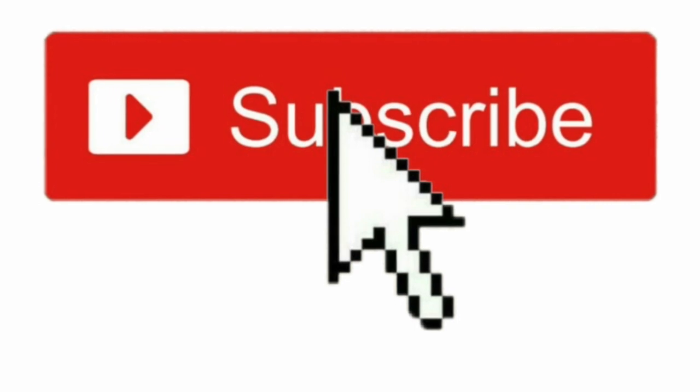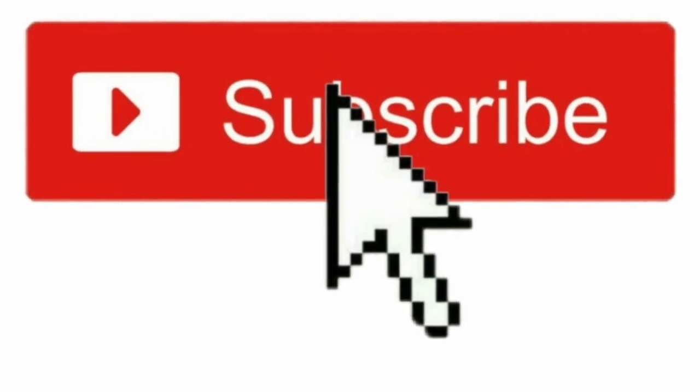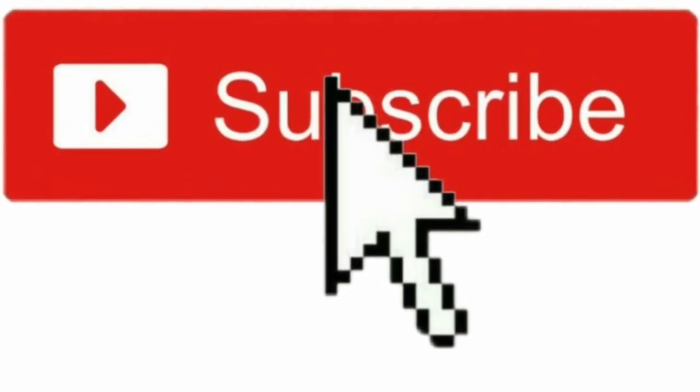But first, before you go any further, please take a second and hit that subscribe button. I'll make sure you don't miss any of these reviews, which I drop here on YouTube. I also do live streams and would love to have you on those as well. Subscribe and I'll make sure you know when those are happening.